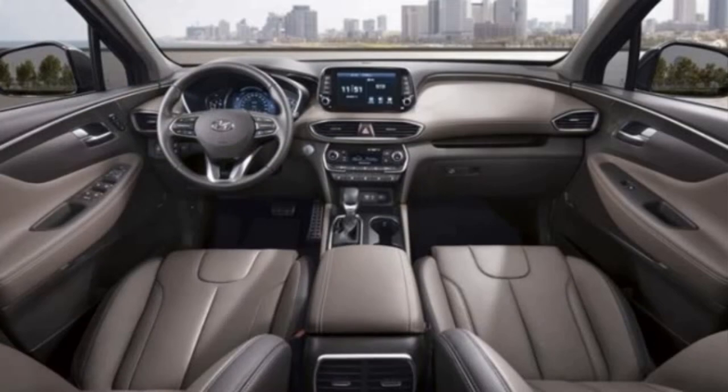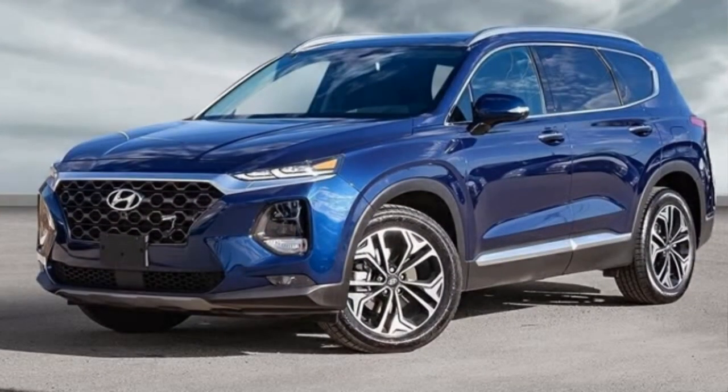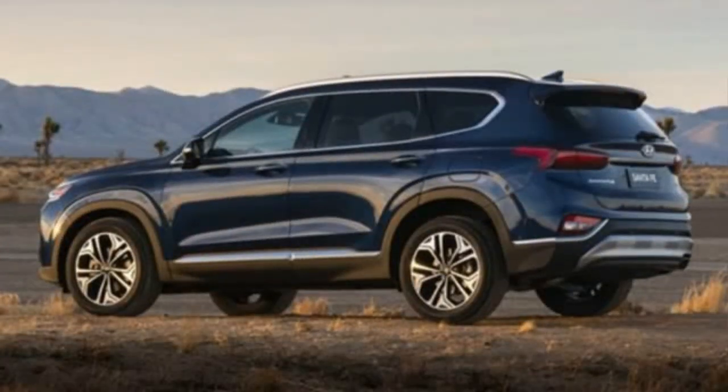The Senior package includes 18-inch wheels, leather interior trims, an 8-inch multimedia display, and a high-quality Infinity audio system.